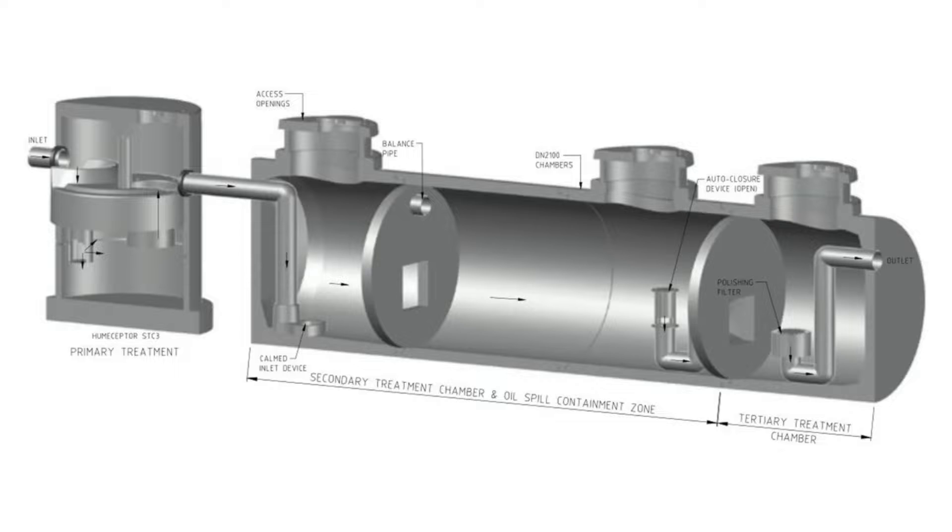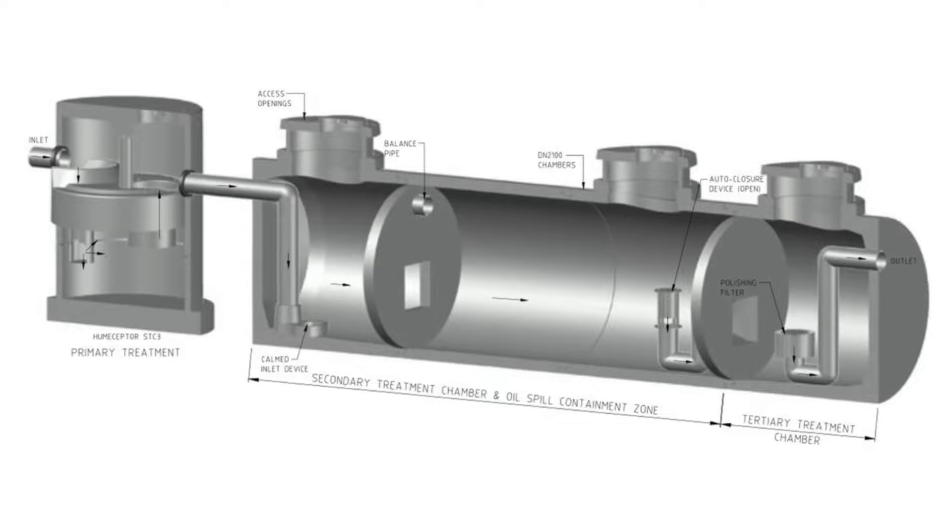The new high efficiency Hume Scepter is a multi-stage system that uses pre-treatment with a class two Hume Scepter, followed by a two chamber vault comprising of an oil spill containment zone and a final coalescing zone.